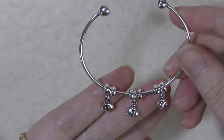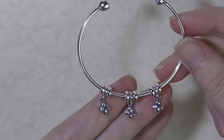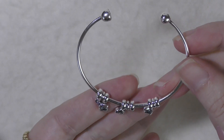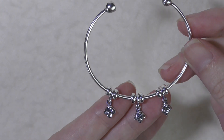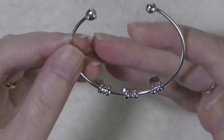I'm actually surprised with the Pandora Me range that they didn't keep the open bangle, because it's definitely an easier-to-wear bangle than the round one, and I like that it keeps the charms on top.